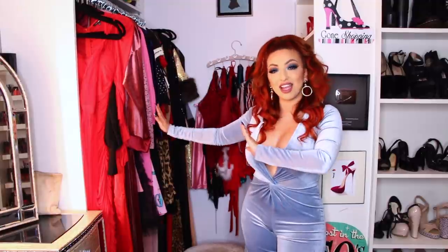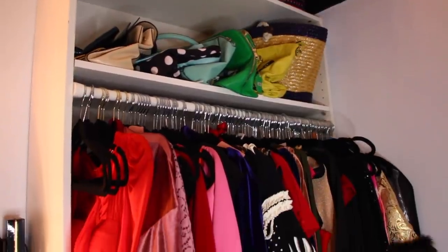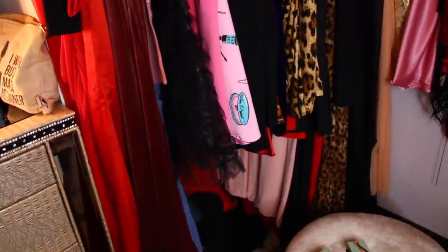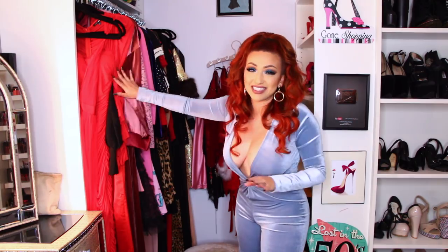Now on this side, I have my longer dresses or my fancier dresses. The longer ones are in the back, and these are supposed to go in the back, but when I get new items I just tend to stuff them here.